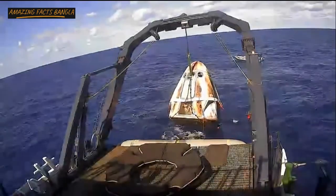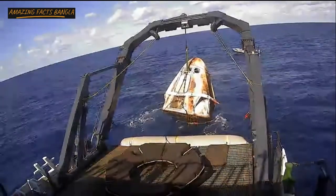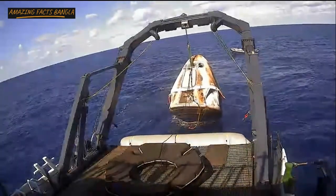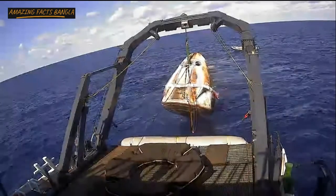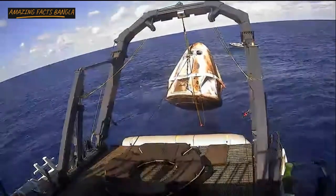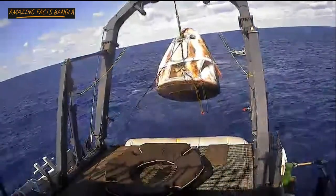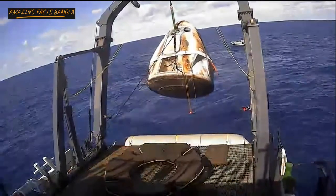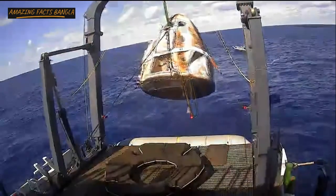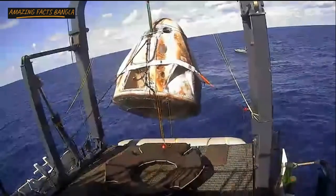We're just waiting for Dragon to be lifted up and out of the water and into the nest. Facing us is what we call the side hatch — that is where astronauts would be exiting, if we had astronauts on board today. The top hatch is what we use to connect to the ISS and is currently hidden underneath the nose cone. The hydraulic lift is now coming back towards us and preparing to lower the Dragon capsule into its nest.